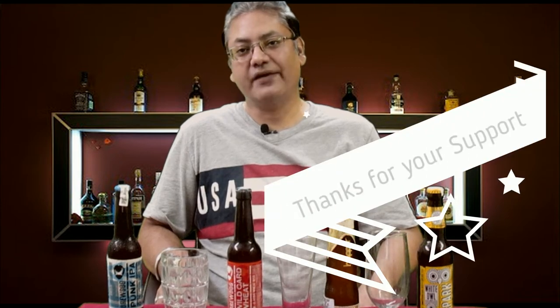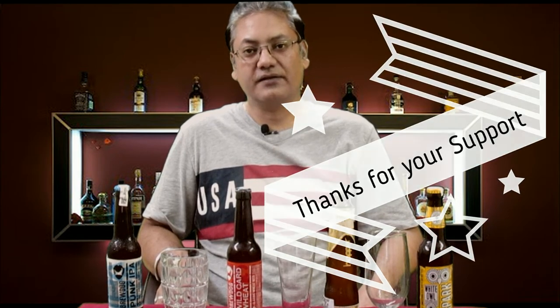Hello friends, I'm Dr. Hemant Kumar Singh and I'm back with a new video. Before we start the video, I would like to thank you all for your love and support which you gave to my last video on Teramana Tequila. In today's video, we are going to learn about the ingredients used for making beer.